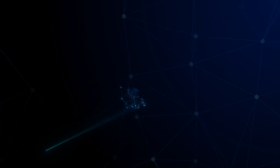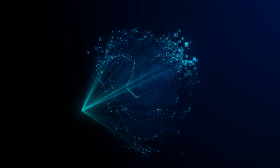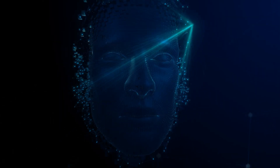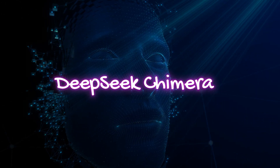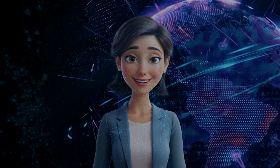Imagine an AI model that's not only smarter, but also faster and more efficient than anything we've seen before. Meet DeepSeek Chimera, the hybrid large-language model that's turning heads across the tech world.